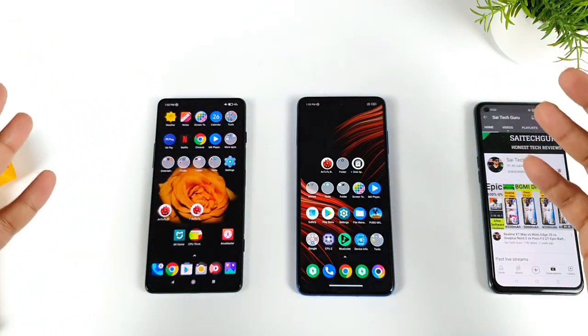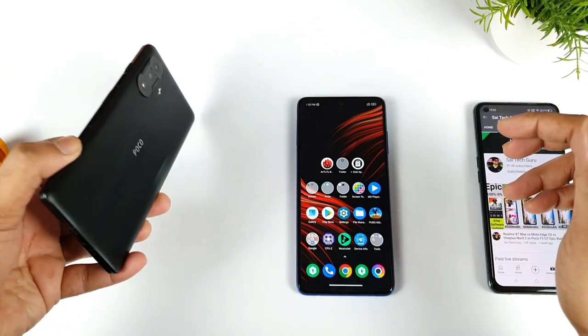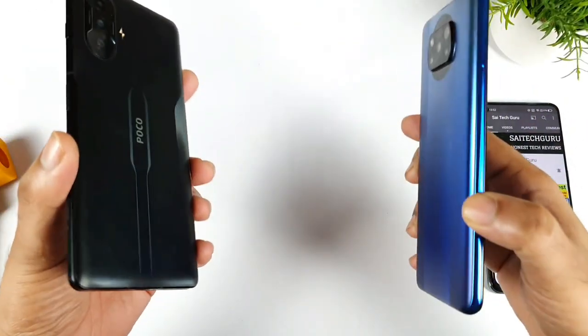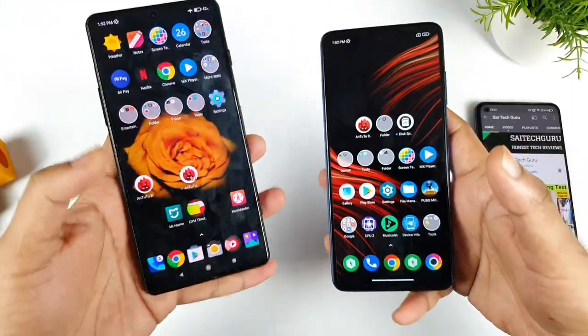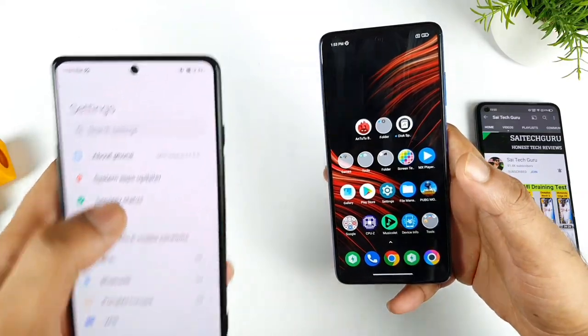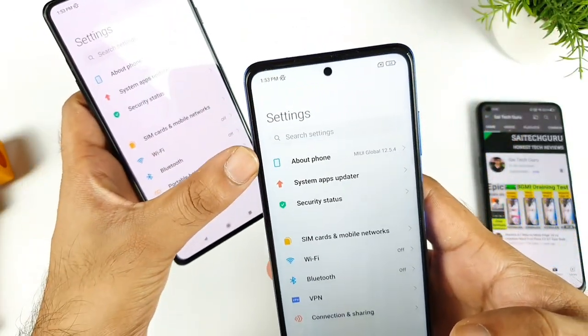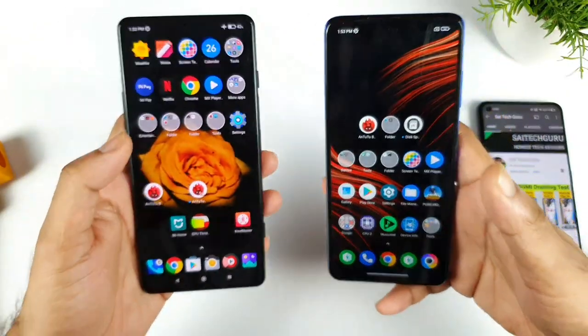Hi friends, welcome back to the channel. In this video we're going to do a CPU throttling test comparison between the POCO F3 GT vs POCO X3 Pro. These are CPU throttling tests done after the recent software update from both phones — the POCO F3 GT is running 12.5.5 and the POCO X3 Pro is running 12.5.4. Let's see how much difference we can expect in terms of CPU throttling between both phones.